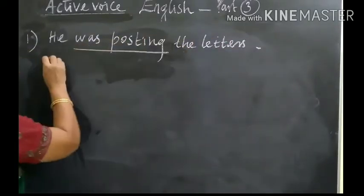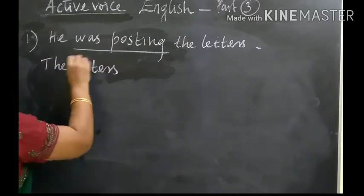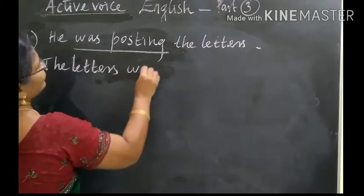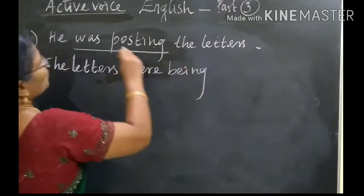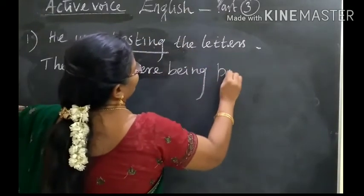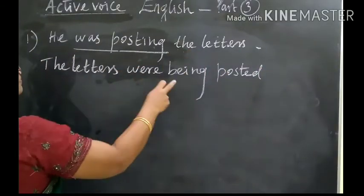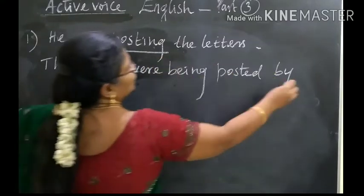So, the letters — letters, plural — the letters were being posted by him. He changed into him.